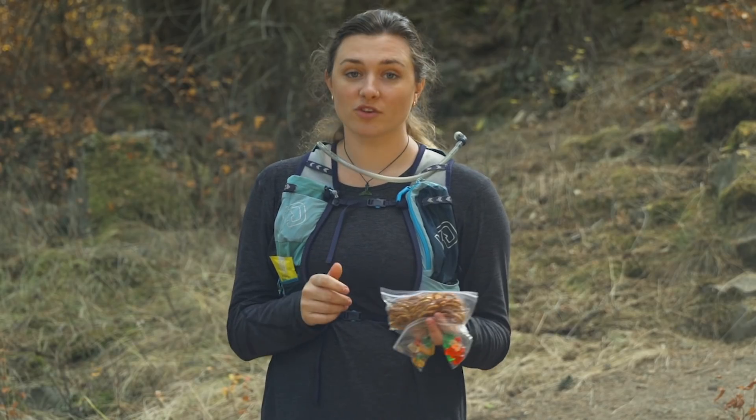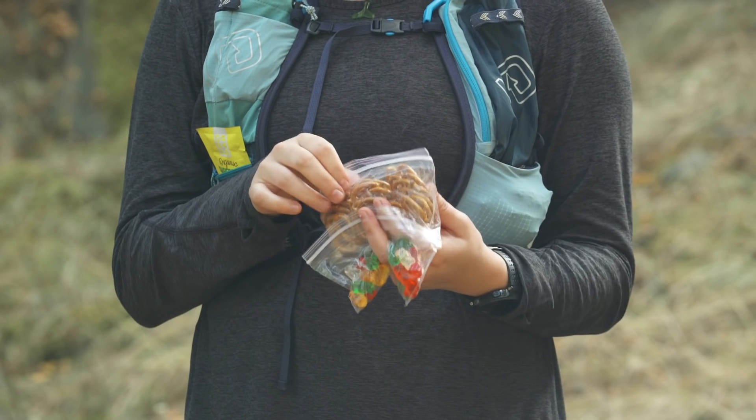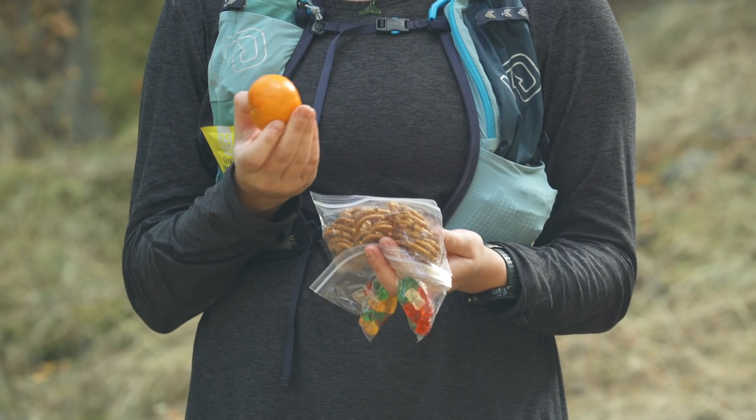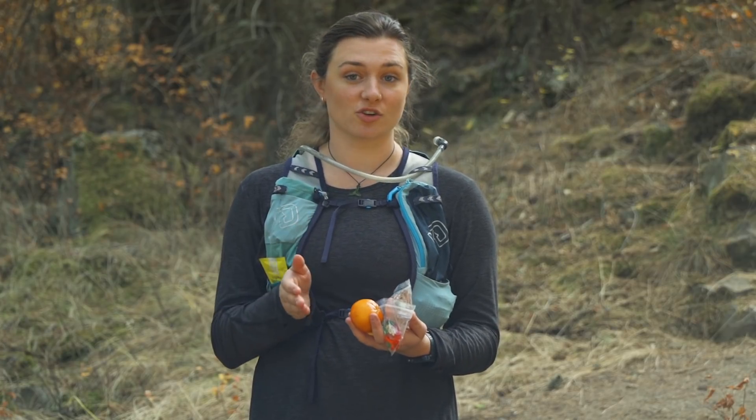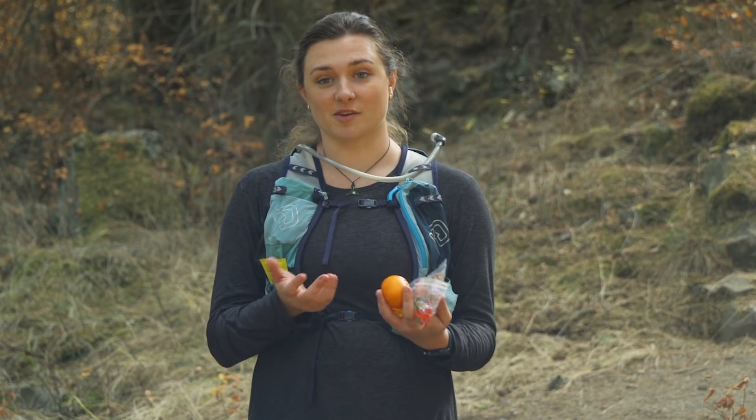I like to lean on real food. So usually on my runs, I'll bring along pretzels, maybe some fresh fruit like a clementine or a banana, and some gummies, which are my favorite. These are really easy to give me some fast sugar and salt, and they're easy to pack.